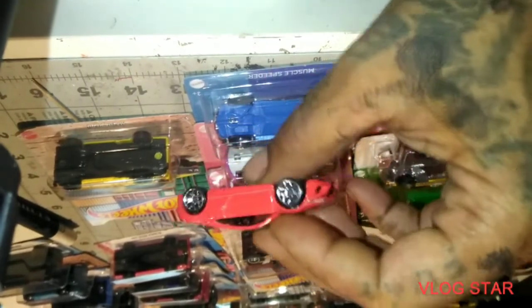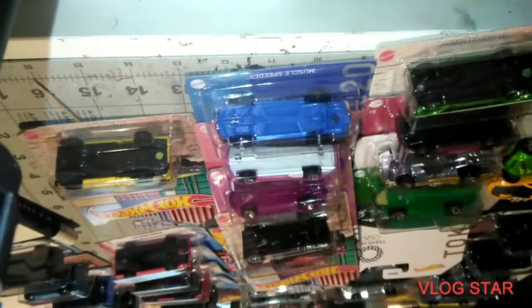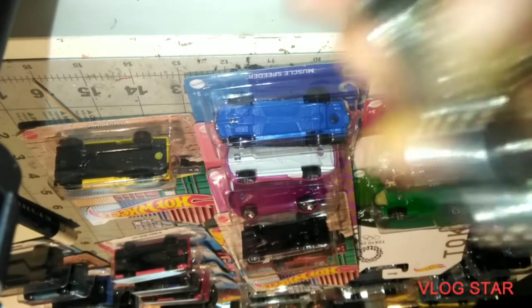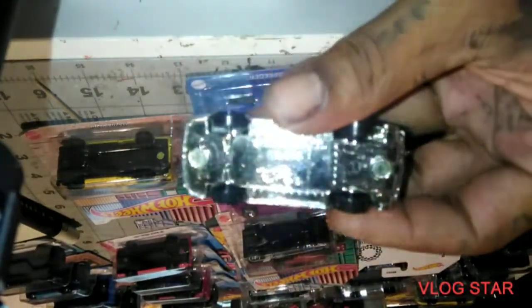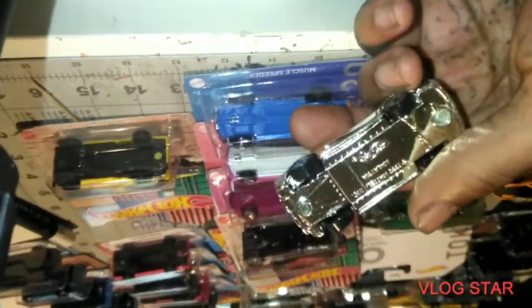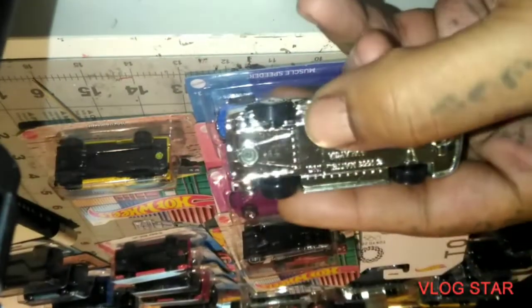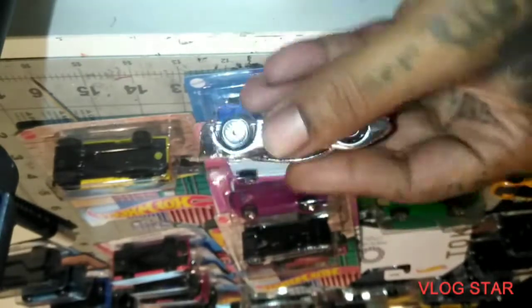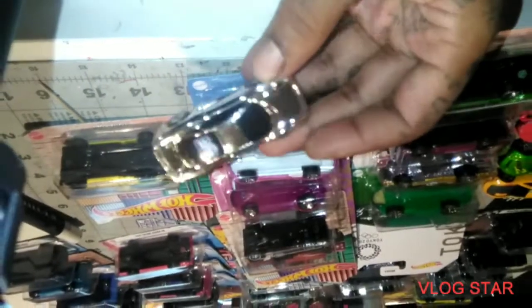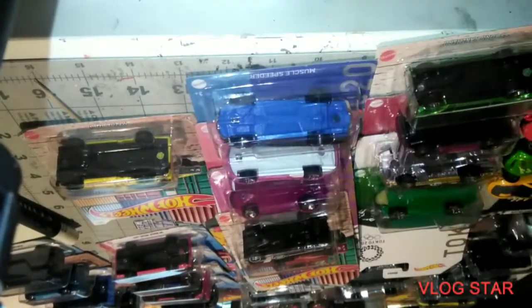We got the Acura NSX — there were some premiums on that bad boy. Yes sir. What the heck is this? Oh shoot — we got what looks like it's polished. You can't even see the name under it — the name's not under there. Damn, look at that. Yeah, that thing looks shiny, looks polished. I like that.